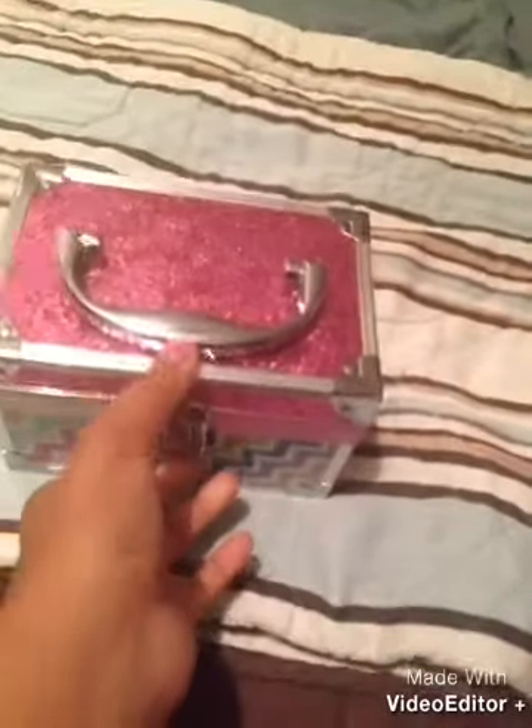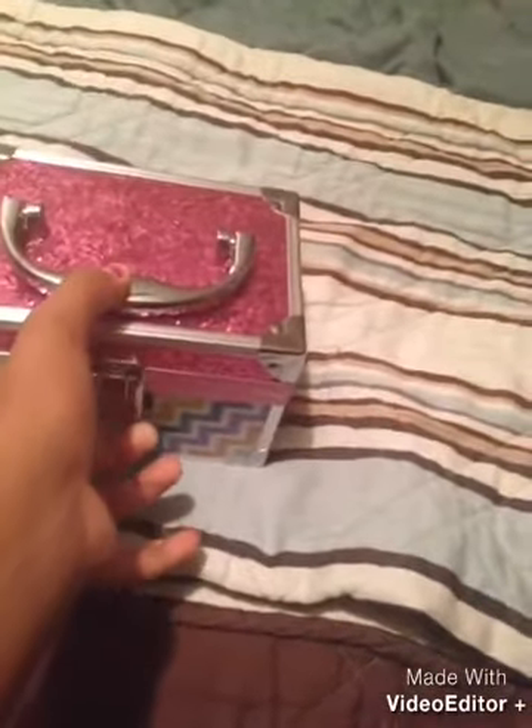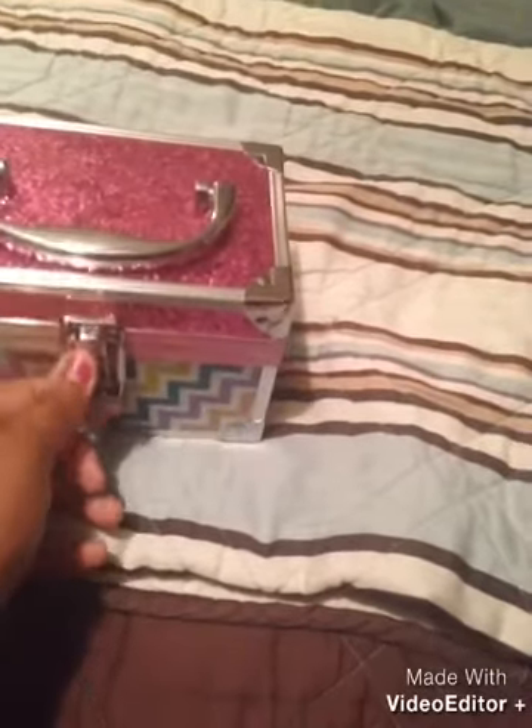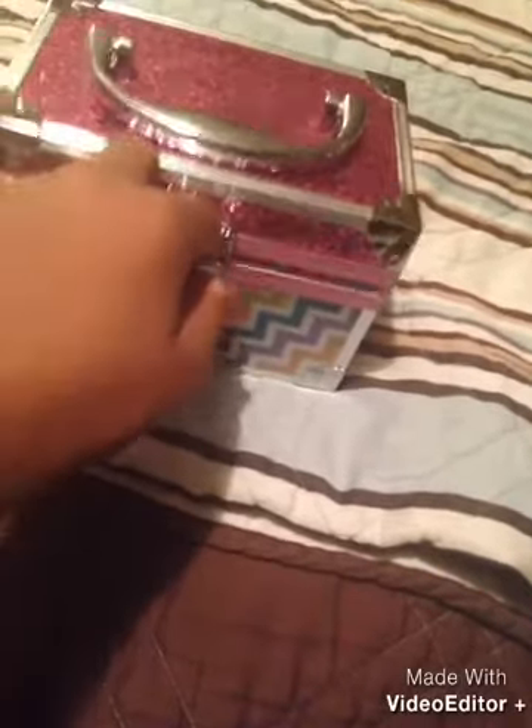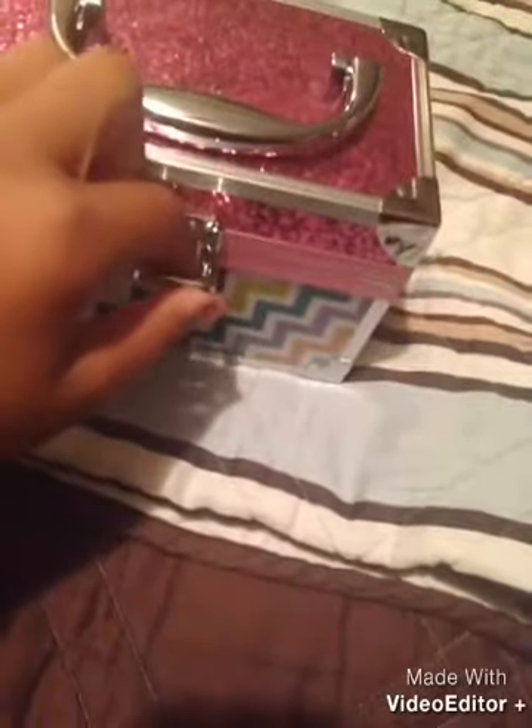I'm just going to try to do this real quick. It's just my period kit from my locker. I forgot to mention it in my other video — I just uploaded that a little bit ago. It's my period kit from my backpack.